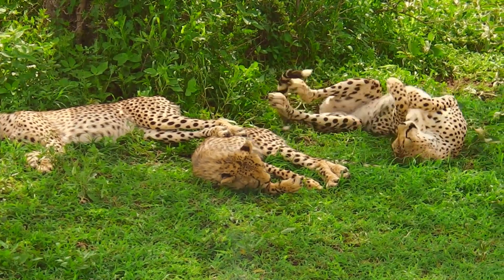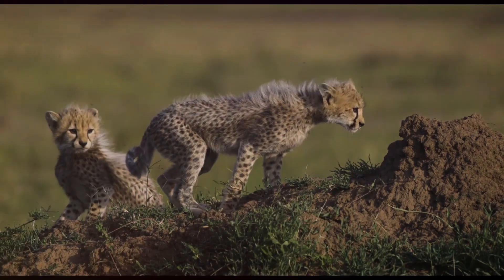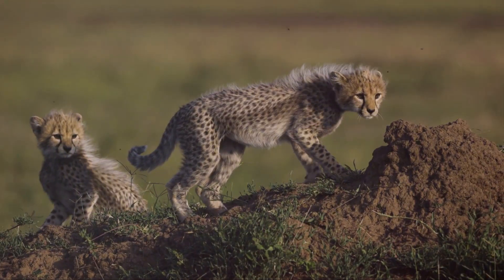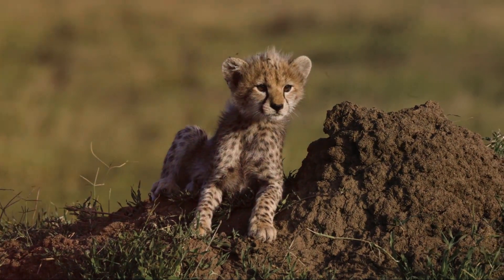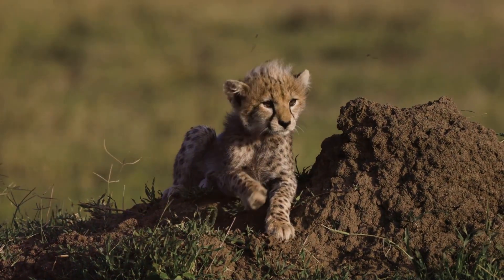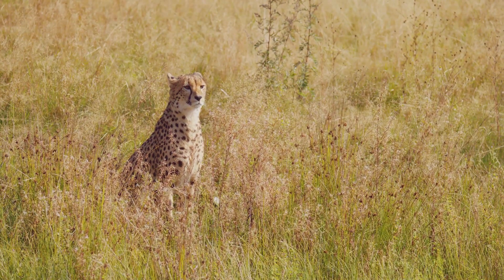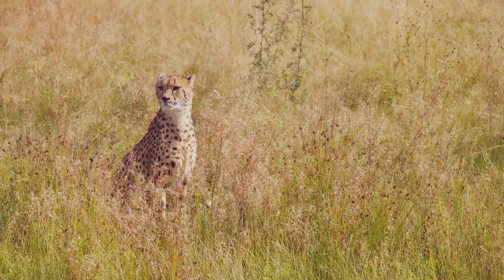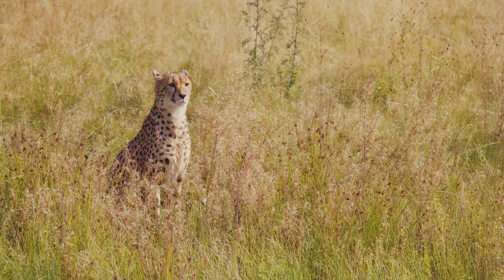From helpless cubs to the fastest animals on land, the cheetah's journey is truly fascinating. This journey begins with the birth of the cheetah, a tiny, vulnerable creature entering a world full of challenges. Growing at a fast pace, the young cheetah learns about the world around it, taking in every sight, sound and smell. Each day is a new lesson in survival, as the cheetah learns to run, to hunt and to protect itself.